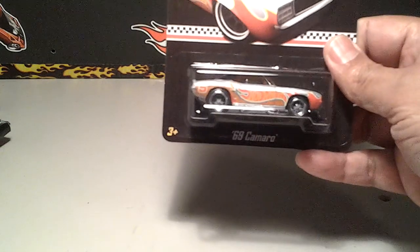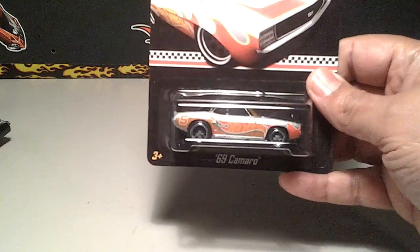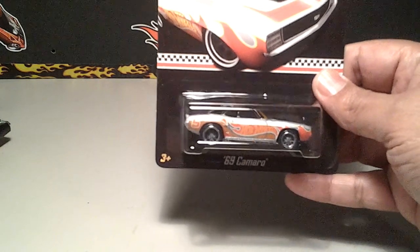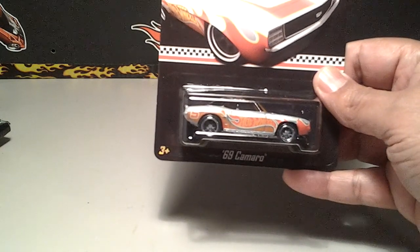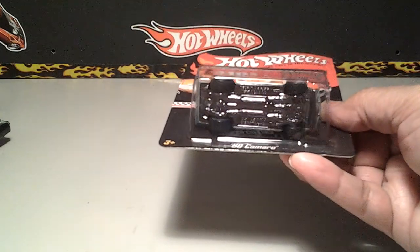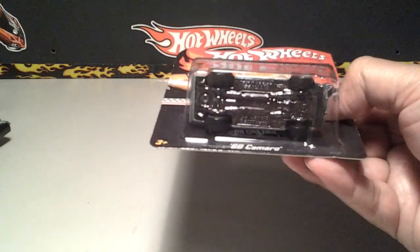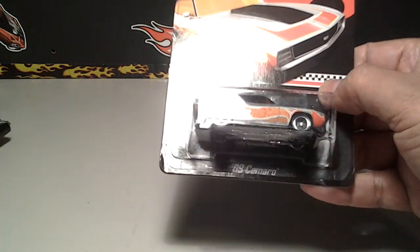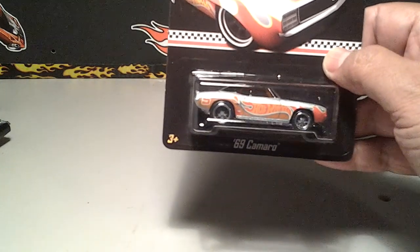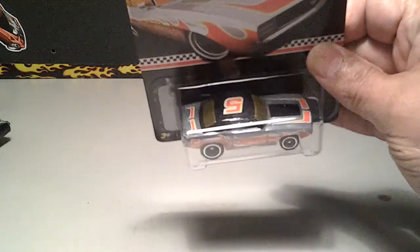That's what I got — traded super for super. This thing is really nice. I've already got a couple of these; I think I'm going to open one now, just need to see which one has the worst card. This does have real riders — this is the 1969 Camaro mail-in from Walmart, very very nice ZAMAC.